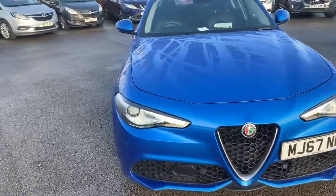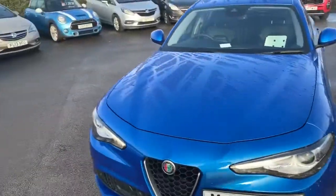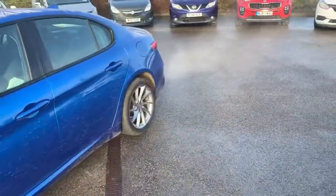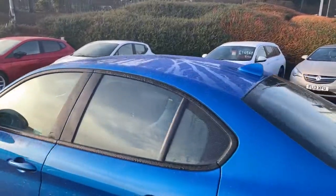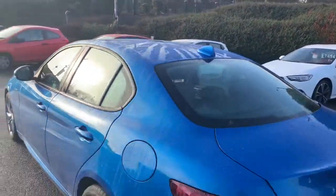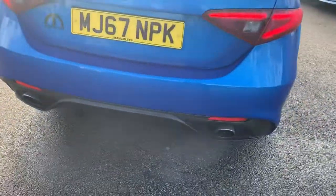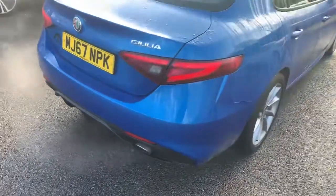We're going to start from the front where we have got the front LED daytime ring lights, as well as front parking sensors. Off to the side of the vehicle we have got your alloy wheels and the dark bits around the windows as opposed to chrome. Twin exhaust there with rear fog lights and rear parking sensors as well.